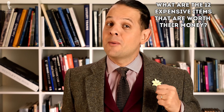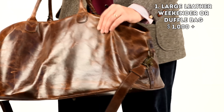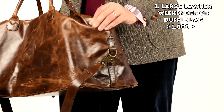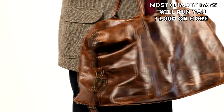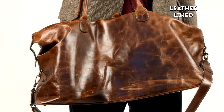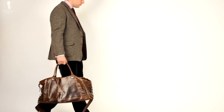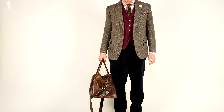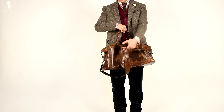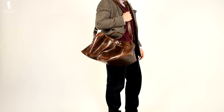So what are the 12 expensive items that are worth their money? In my opinion, the first one is a large leather weekender or duffel bag. Most quality leather bags will likely run you around a thousand dollars or more simply because of the high-end leather. Ideally, you want it to be leather lined without having the extra weight. My leather weekender has a wonderful leather — it's a classic brown tone, chrome tanned in Italy, and has a nice pull-up effect.